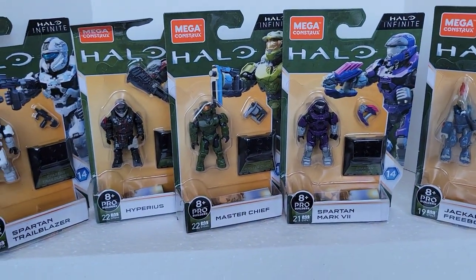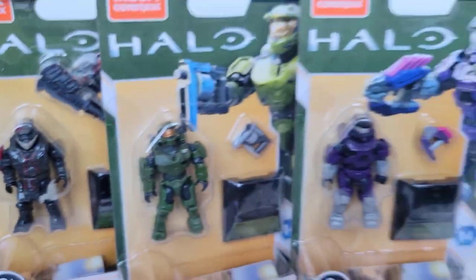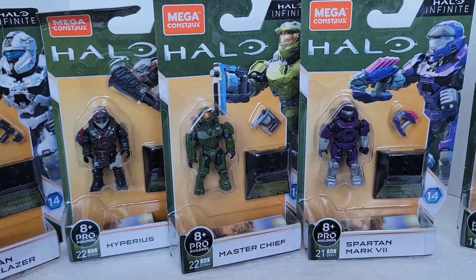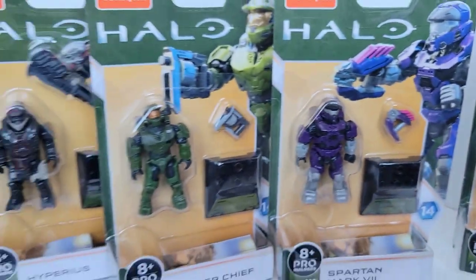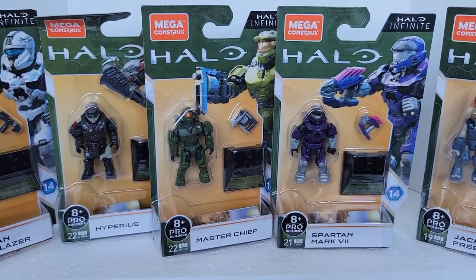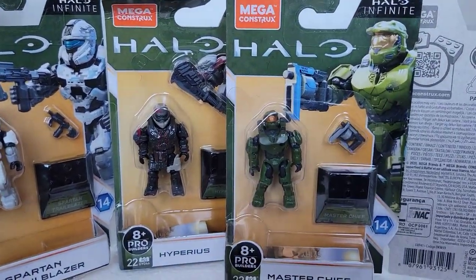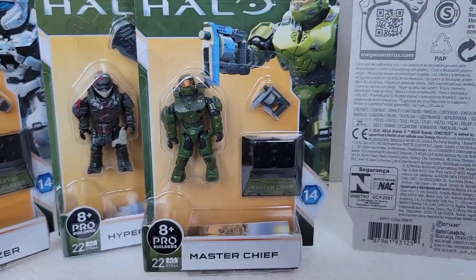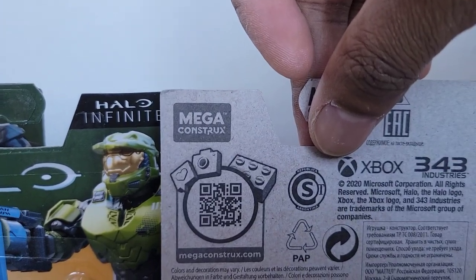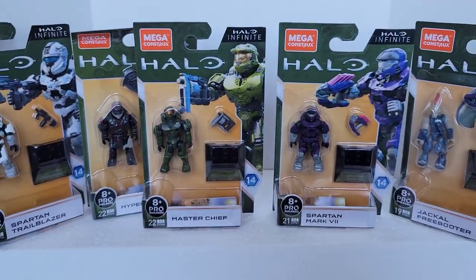These figures are great. I'm so happy I'm finding these for great deals. This purple one looks really great. There are so many Spartans — I don't want to collect all of them — but I had to get Hyperious, and I needed some bad guys. The backs of the packaging are all the same. There's also a QR code on there.